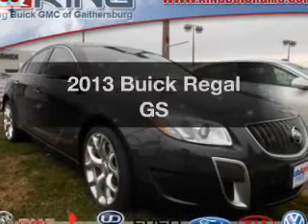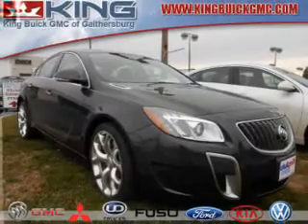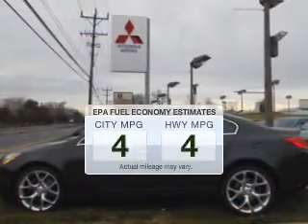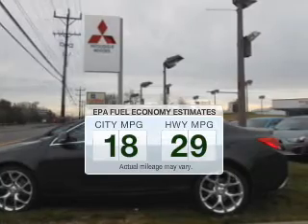Check out this 2013 Buick Regal. If you're looking for a first-rate auto, this one could be yours today. In the city or on the highway, you'll spend less time at the pump with this fuel-efficient vehicle.